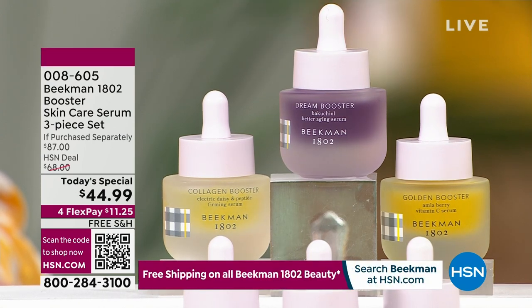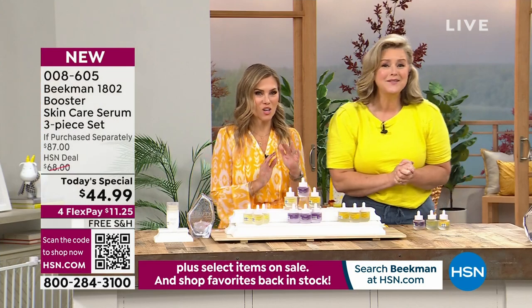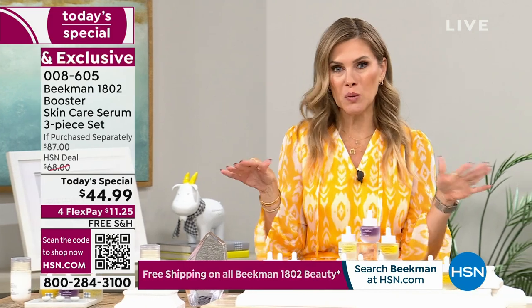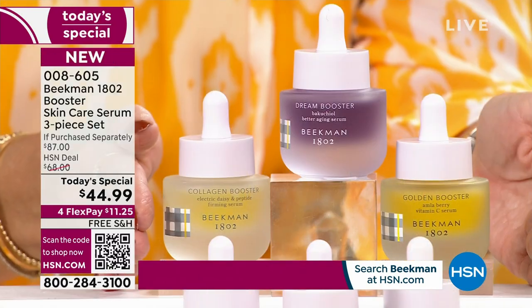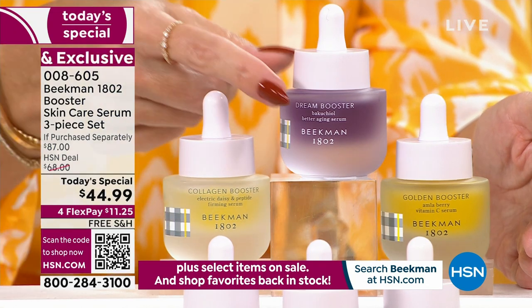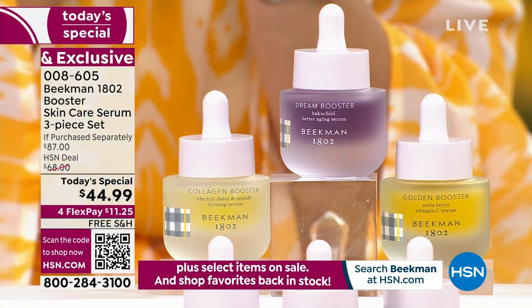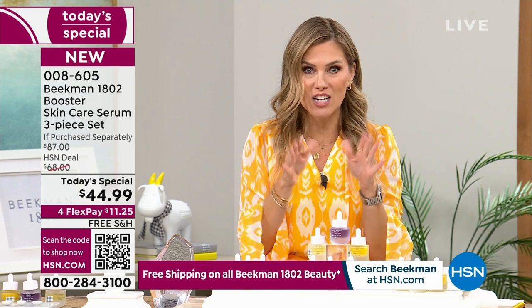This might be one of the most important Today's Special values we've ever done. This is the last and final skincare Today's Special we're doing all year from Beekman 1802 — this is the moment you say yes to better aging. We've put together the all-star squad: the Collagen Booster, the Dream Booster, and the Golden Booster. Locking it in on auto-ship means you get the Today's Special price for every shipment, every 30, 90, or 150 days — you customize it.